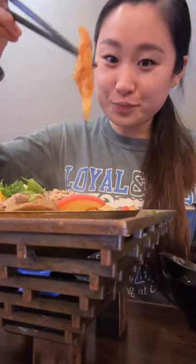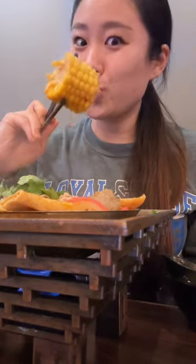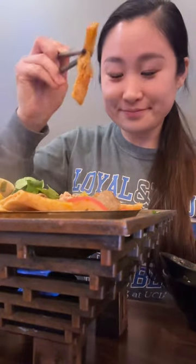Pro tip: ask for cilantro for your sauce and they'll give you a bunch. There are a bunch of different kinds of soup that have different ingredients, but the beef one is my favorite.